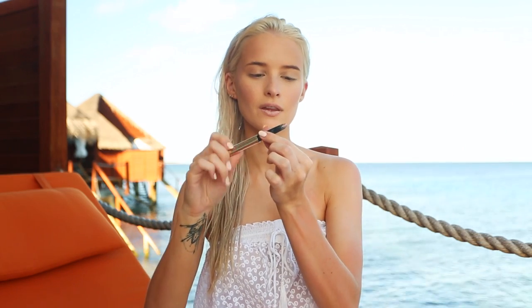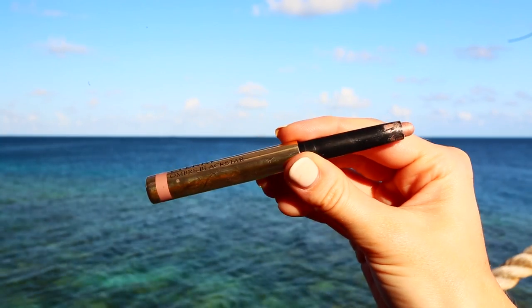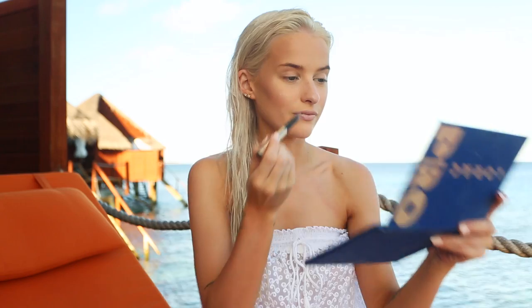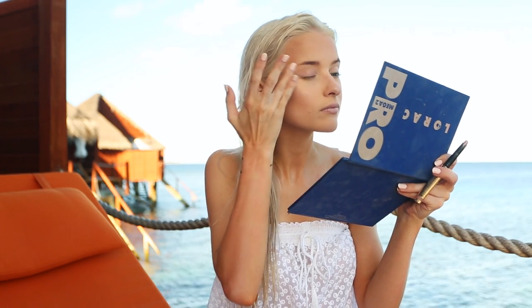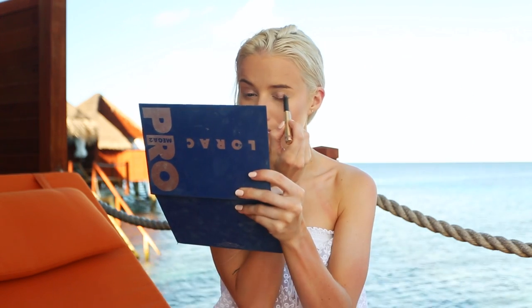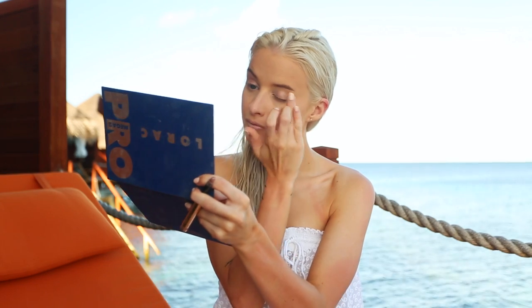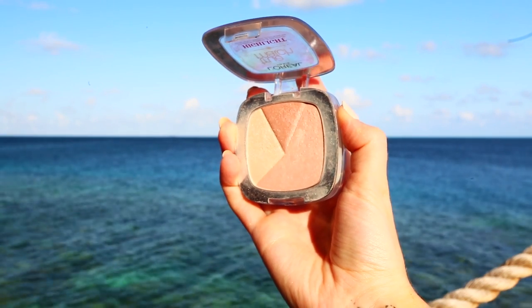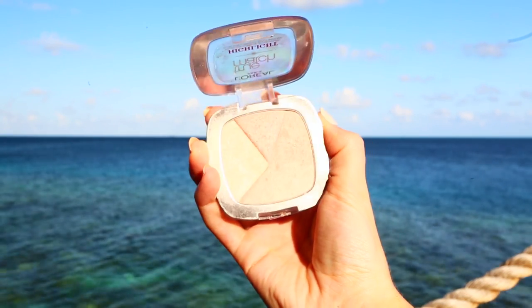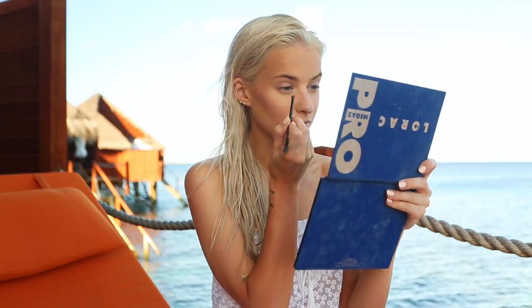For the eyes, I'm using the By Terry Ombre Black Star — it's a brightening pinky champagne shade, a bit more pink than champagne, but I thought it would be a very pretty pink look to go with the pink cheeks as well. I'm going back to that same True Match palette, taking the white shade and working it into the very inner corners just to brighten them up.